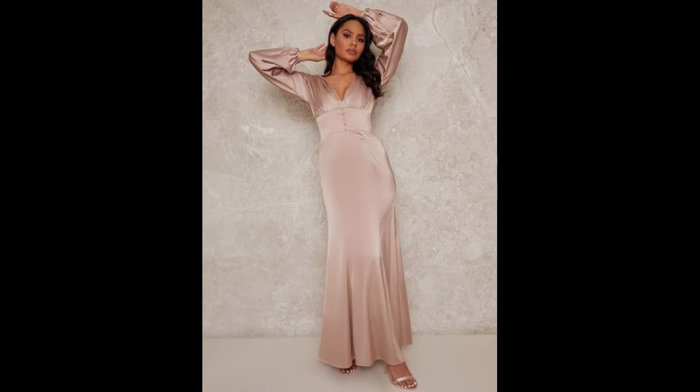My next job was to find the right dress, and as soon as I saw this one I knew it would work. It was the right colour for my skin tone, the right texture and weight of fabric to drape and move well in a photo shoot.